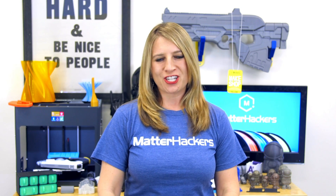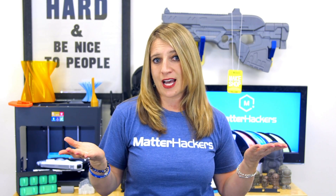Thank you so much for watching MatterHackers Minute videos. If you like our videos, please hit subscribe and hit the like button. If you missed the last one, check it out.